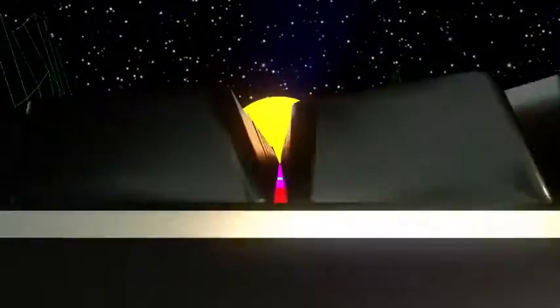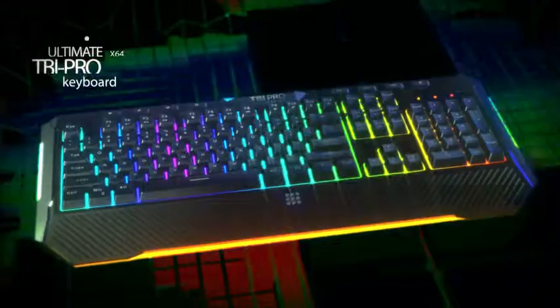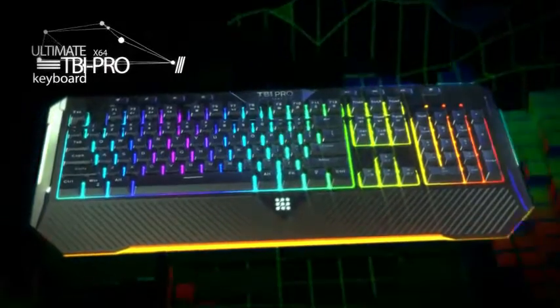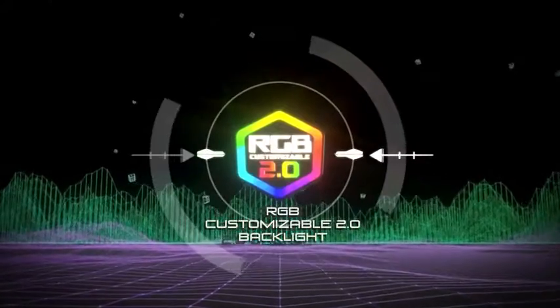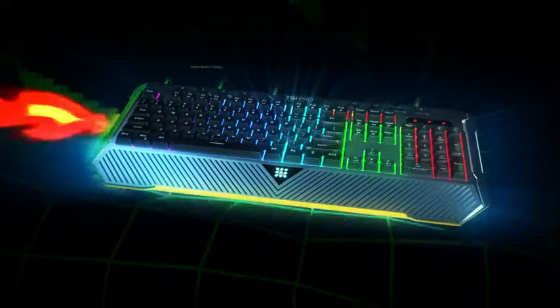Prepare to get the most out of your gaming experience with TVI Pro X64 Ultimate Keyboard. New generation, customizable RGB backlight will make your gaming experience more fun and vibrant.